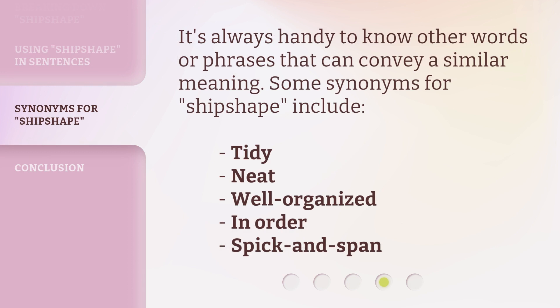It's always handy to know other words or phrases that can convey a similar meaning. Some synonyms for ship shape include: tidy, neat, well organized, in order, and spick and span.